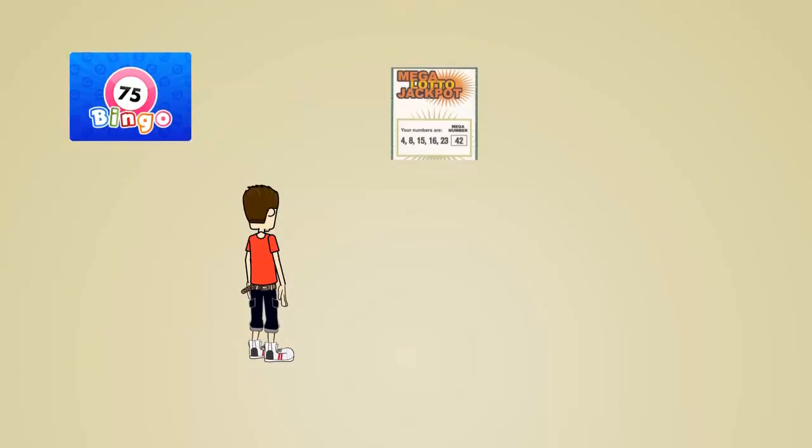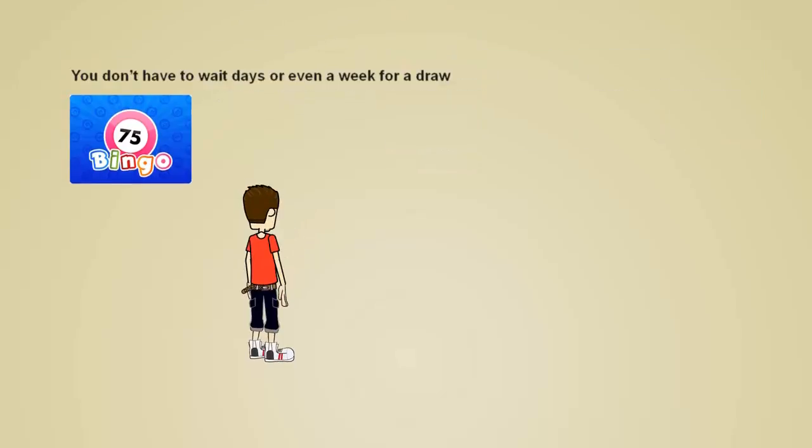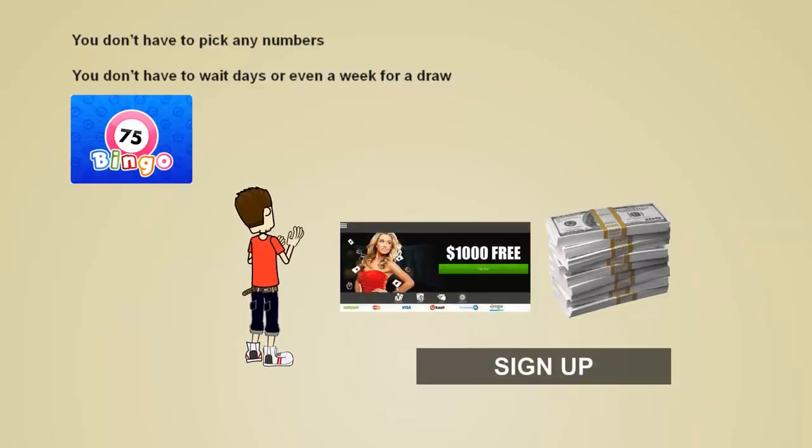For starters, bingo is very similar to the lottery, but you don't have to wait days or even a week for a draw to take place, and you don't have to pick any numbers. To begin, simply sign up at one of our top recommended casinos that offer bingo, make a deposit and get ready to win big.